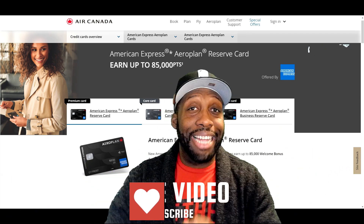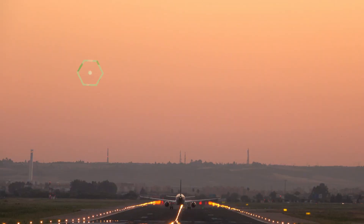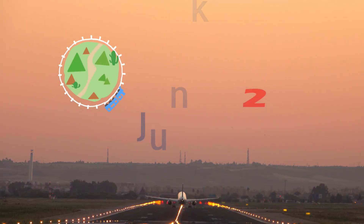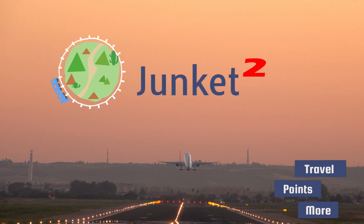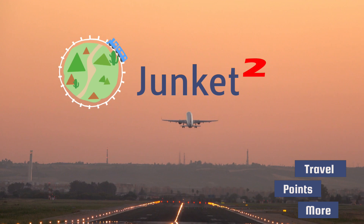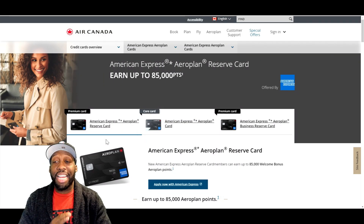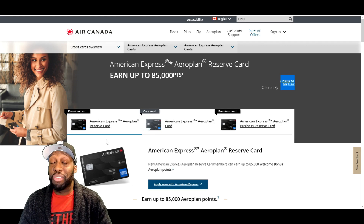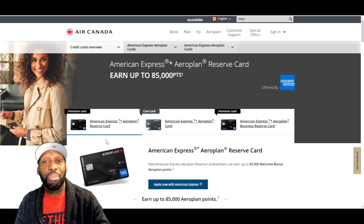So don't forget to like, subscribe, and hit that bell for more videos like this. Stick around. Today we're doing the American Express Aeroplan Reserve card. This is a very coveted card in Canada for Air Canada Aeroplan points.